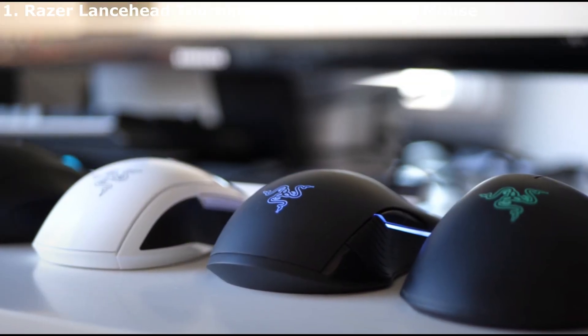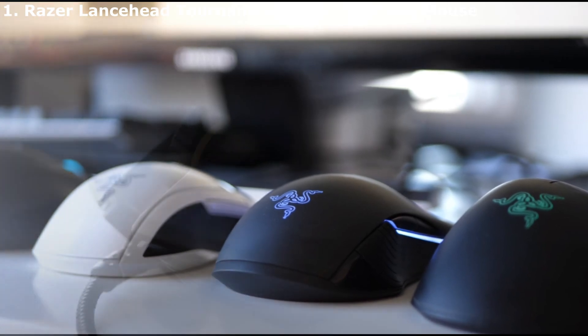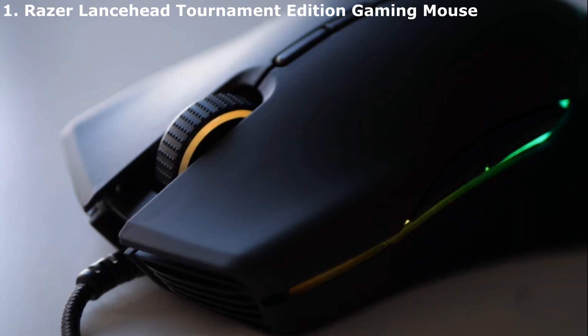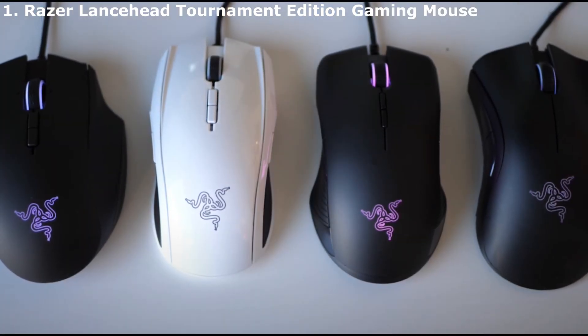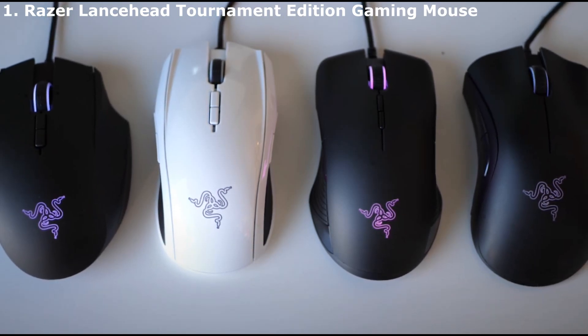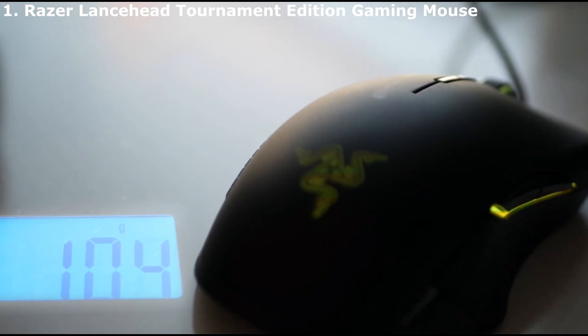Razer is known for creating high-end gear for the gaming community. When it comes to gaming mice, the company continues to deliver with the Lancehead Tournament Edition. This high-precision mouse features an optical sensor at 16,000 DPI. What does that mean? With a high DPI mouse, your device will be able to move the cursor on your screen faster and will be able to detect smaller movements for in-game control.